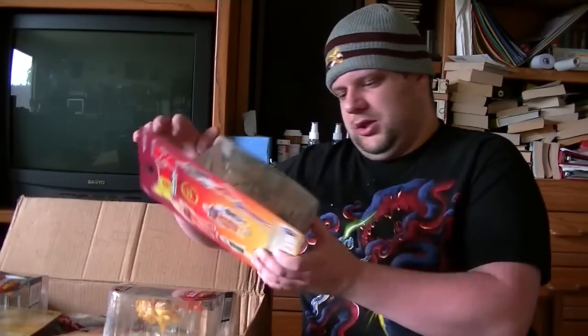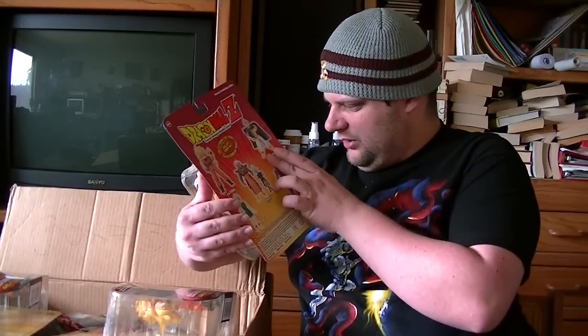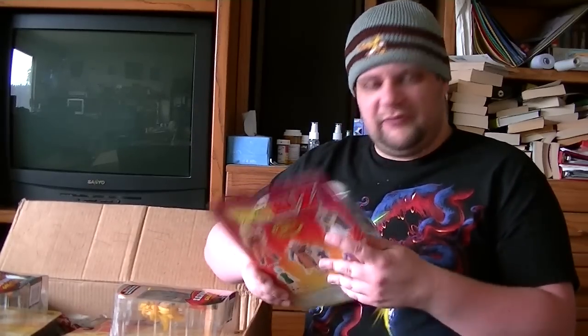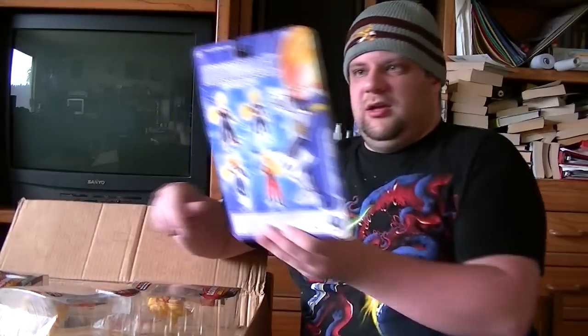Here's another Super Saiyan 3 Goku — it's the exact same figure with a different card. It looks like it says Physical Combat. And here's yet another Super Saiyan 3 Goku — this one also appears to be Physical Combat, and it's the exact same card as the previous one. So that's three figures of Super Saiyan 3 Goku — not different, but three figures.